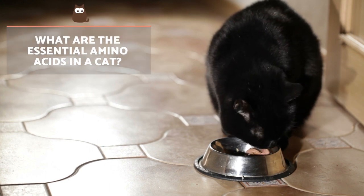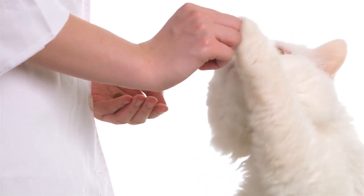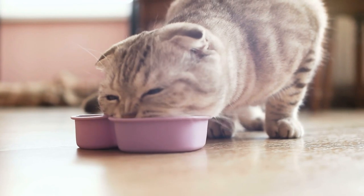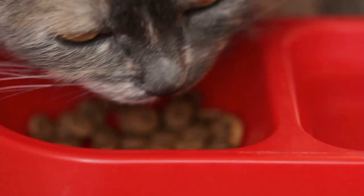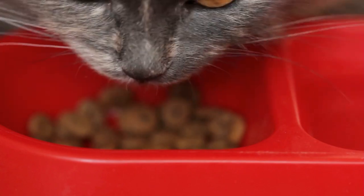What are the essential amino acids in a cat? As cats are obligate carnivores, it's very important to choose feed formulated with a high amount of animal protein. This better guarantees they obtain all their essential amino acids. If they don't consume the amount of protein they need from their diet, they begin to consume that which is stored in their body.